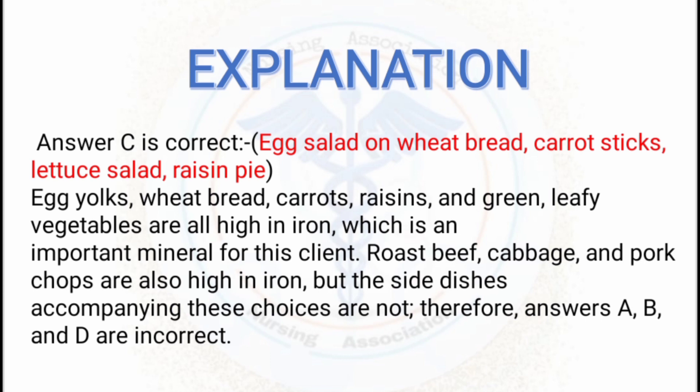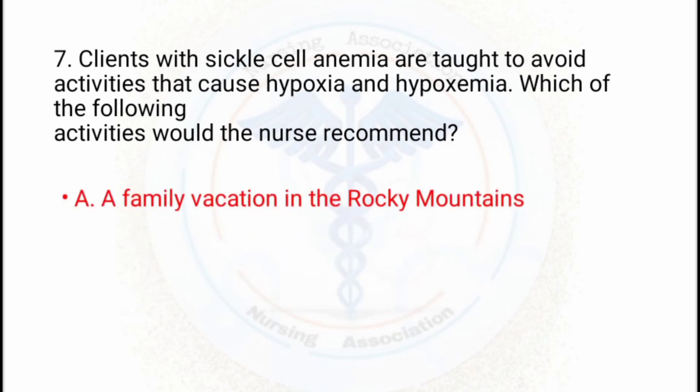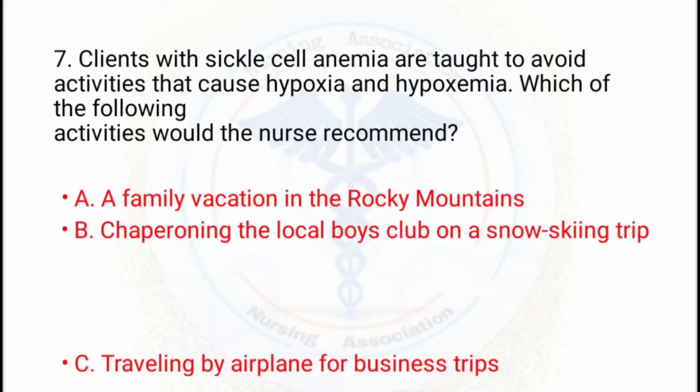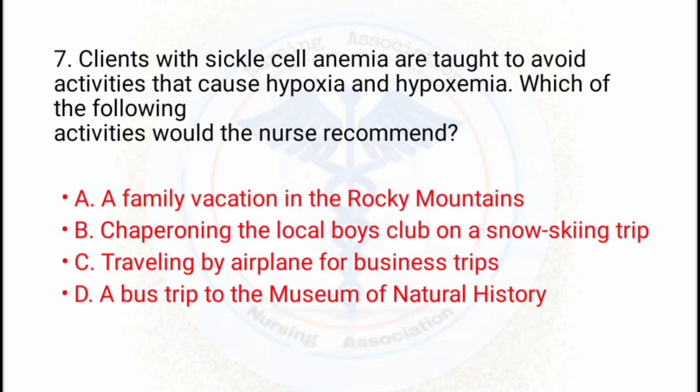For the 7th question: a client with sickle cell anemia is taught to avoid activities that cause hypoxia and hypoxemia. Which of the following activities would the nurse recommend? Option A: a family vacation in the Rocky Mountains. Option B: chaperoning the local boys club on a snow skiing trip. Option C: traveling by airplane for a business trip. Option D: a bus trip to the museum of natural history.